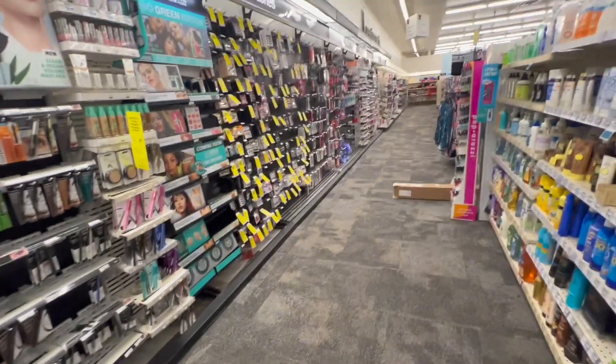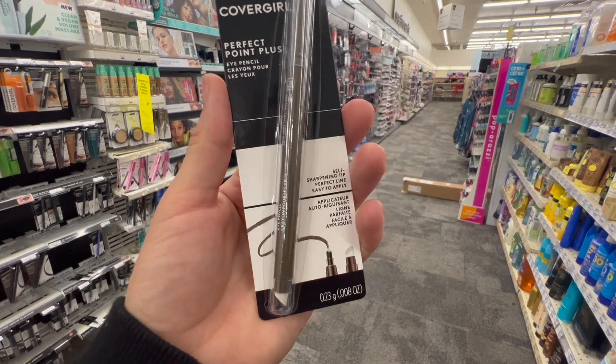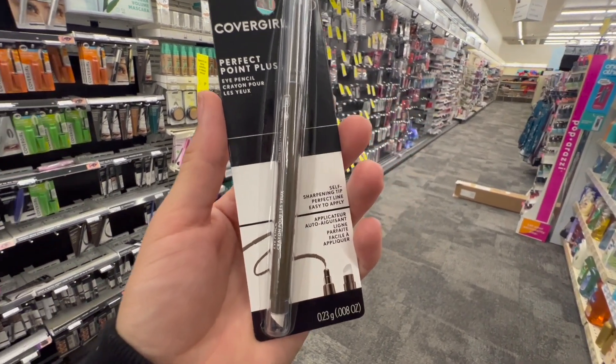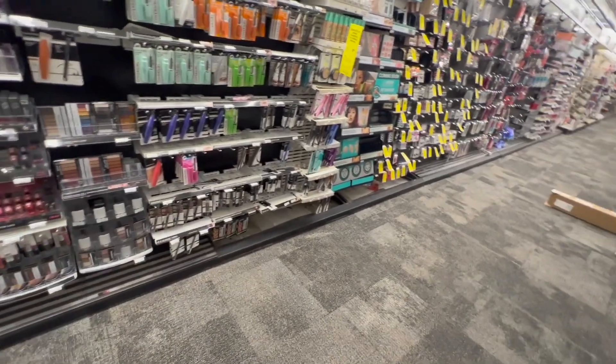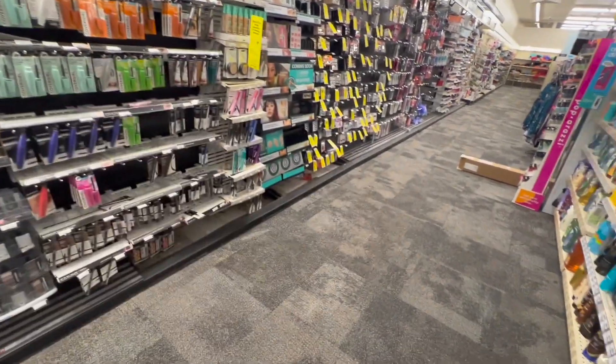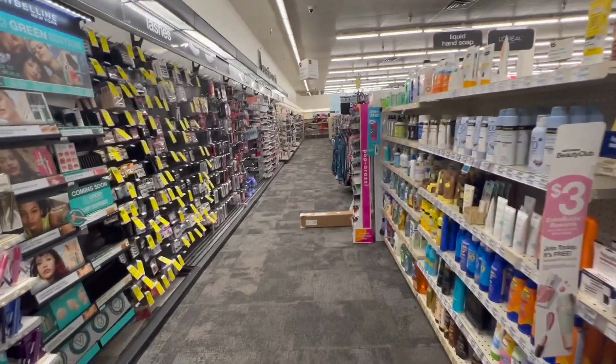So after those coupons, our total is brought down to $4.98. But we get $6.00 back in extra bucks, making them at the end for free and with the moneymaker of $1.00. $1.00 moneymaker from the CoverGirl plus $4.00 from the Glosserna gives us a moneymaker of $5.00.